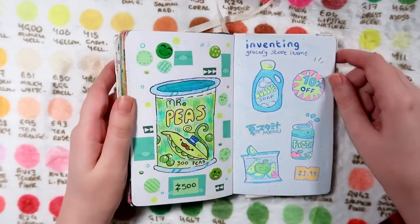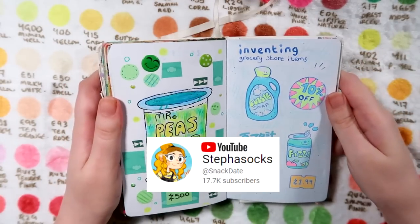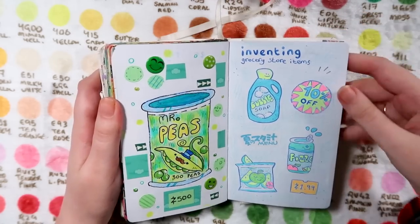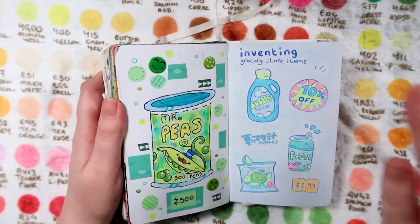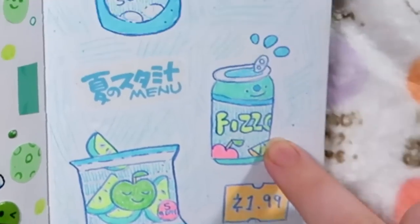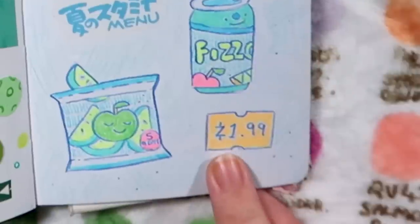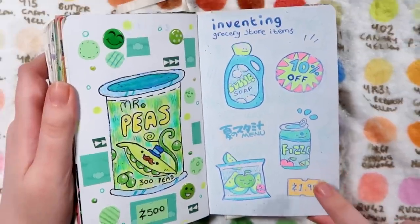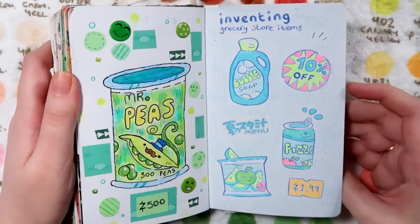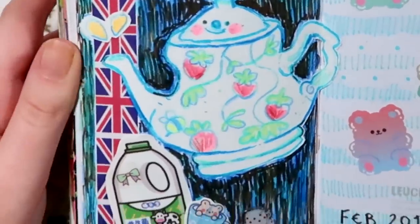Over on this one, this is from the Stepha Socks channel - make sure you're following over there. I was designing my own tinned pea brand, which is very niche content. Then following up on the theme, over here I was inventing some more grocery store items - I really want to turn these into stickers. We've got a little bag of apple slices, a drink called Fizzo Bubble Soap, a little 10% off sticker, and this little logo is a new Rimsies currency which we've invented called Bitsies.